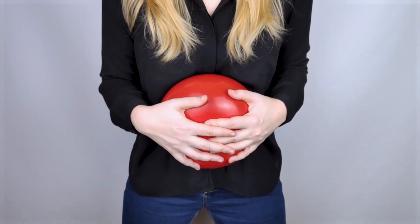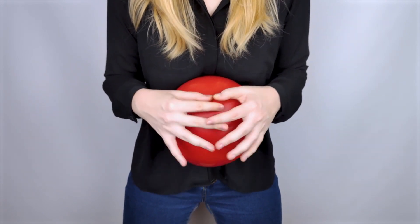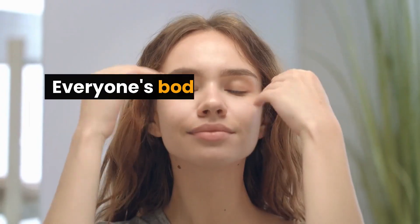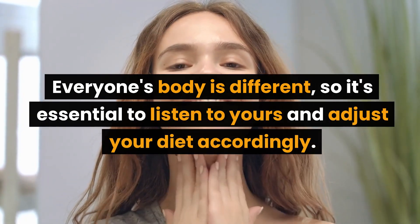In conclusion, bloating can be uncomfortable and frustrating, but by identifying and reducing certain foods in your diet, you can manage and even prevent it. Remember, everyone's body is different, so it's essential to listen to yours and adjust your diet accordingly.